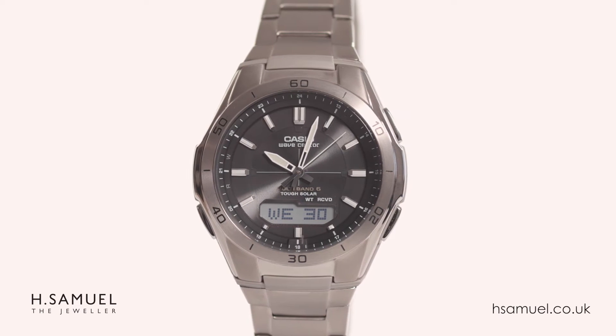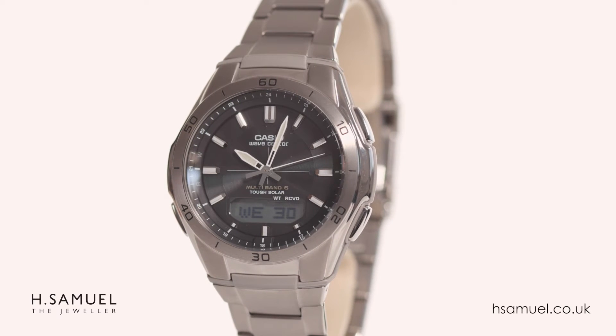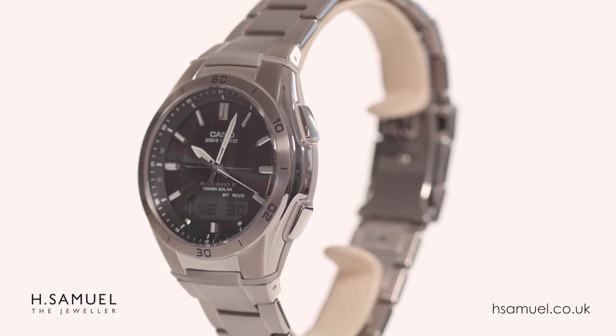The key feature of this watch is the radio-controlled atomic timekeeping, which ensures perfect timing by automatically picking up signals from radio transmitters all over the world, and it automatically adjusts for daylight saving time.